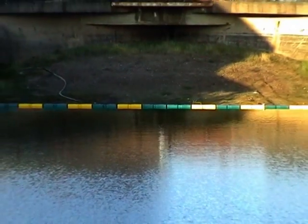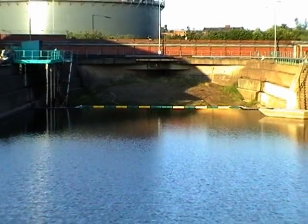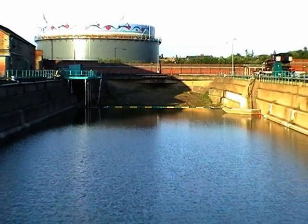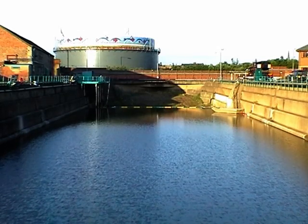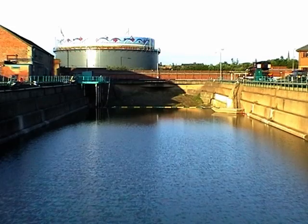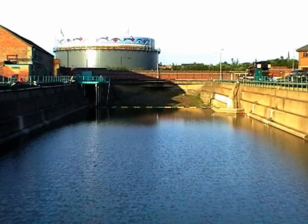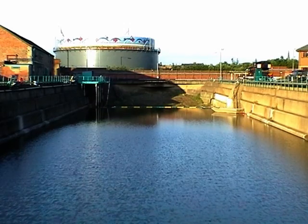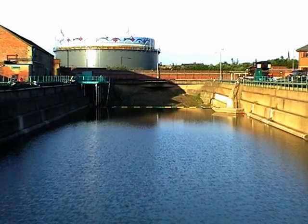ABIL are able to offer a complete turnkey service from feasibility stage to detailed design of the barrier installation and construction management thereafter. In association with their design consultant partners, the design can incorporate existing drainage infrastructure, flood defences and foundation design. ABIL's operations staff will oversee and project manage all construction works as required by the client or customer. ABIL offer a complete flood alleviation service ranging from the supply of product through to full flood alleviation scheme design, construction and maintenance.